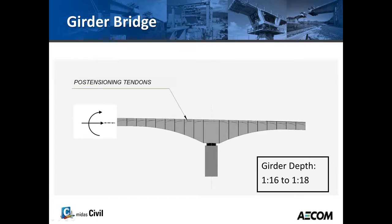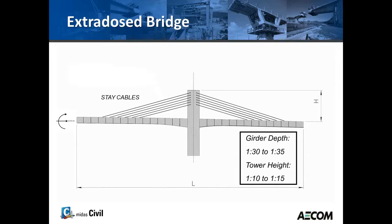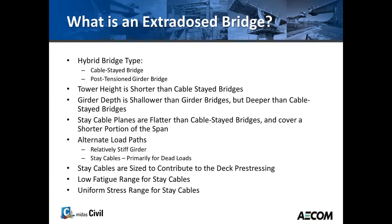Talking about the extradose bridge: a regular girder bridge uses the stiffness of the girder to transfer loads to the piers, aided by post-tensioning. A cable-stay bridge is a lot slimmer and uses stays to help support the girder along the bridge length — the tower height is about a quarter of the span. An extradose bridge has a much shorter tower height and a girder depth somewhere between a girder bridge and a cable-stay bridge.